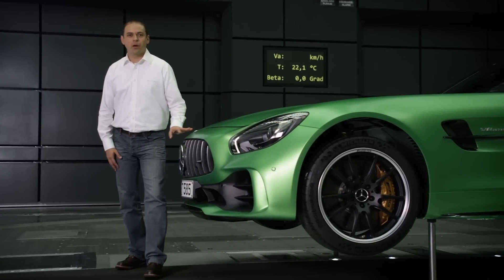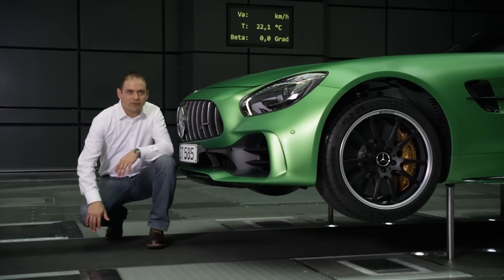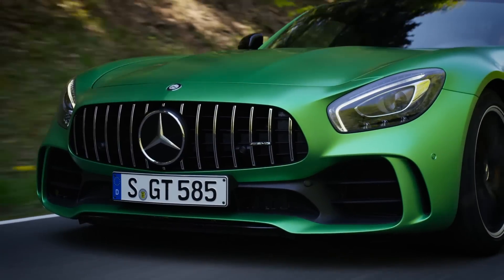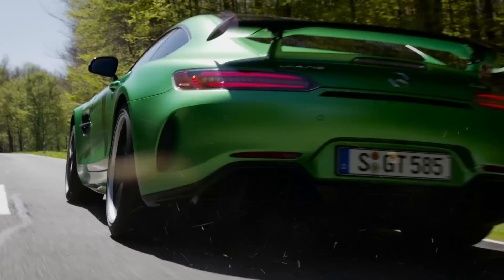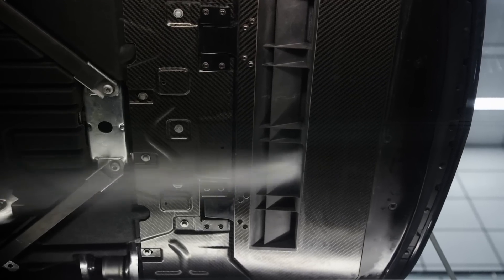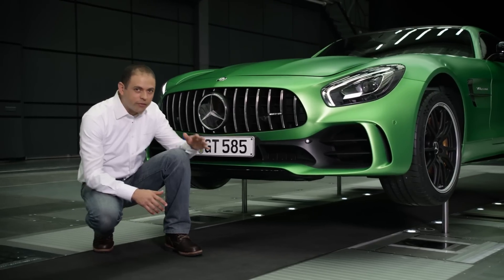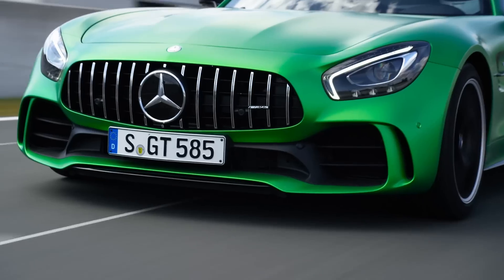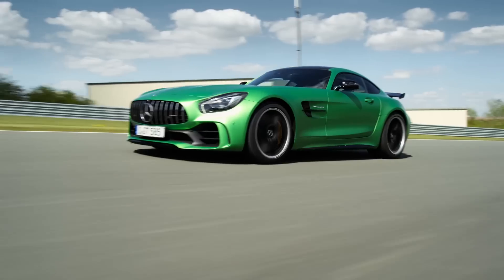Entirely new is the active aerodynamic profile, almost invisible in the front section of the underbody. This super lightweight carbon element automatically descends at a speed of 80 km per hour. The lowered element generates the Venturi effect, which reduces lift on the front axle by around 50% at maximum driving speed.